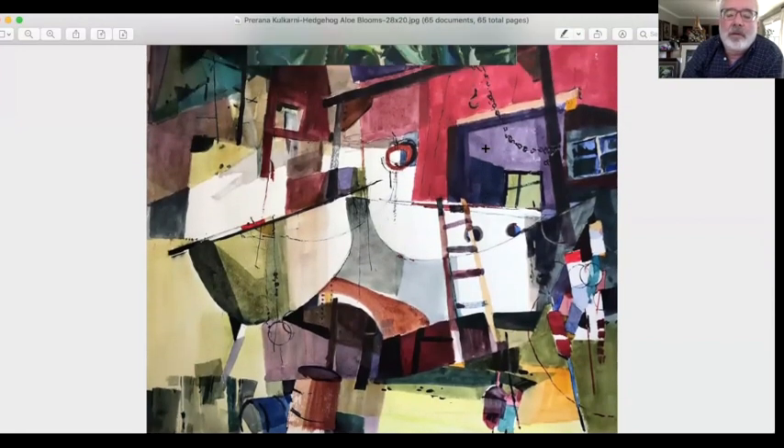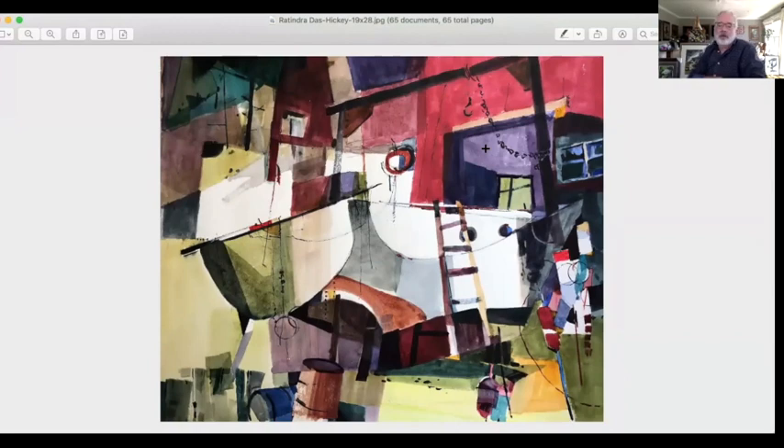Look at this one — for some reason it reminds me of Irving Shapiro's paintings. Believe it or not, Irving Shapiro was my teacher at the American Academy of Art, and he loved painting boats. This one has a lot of boat flavor in it. Again, really good distribution of darks to lights — almost abstract feeling, but very free and exciting. I love this one.